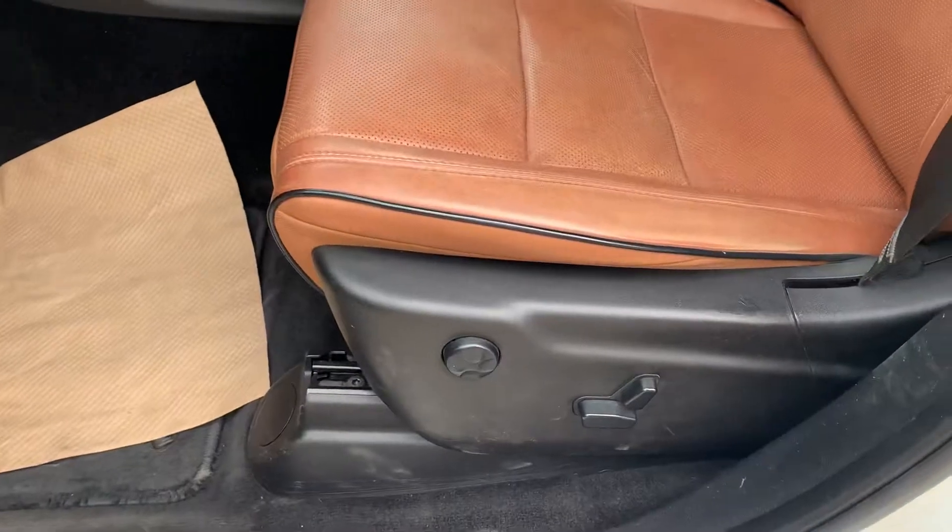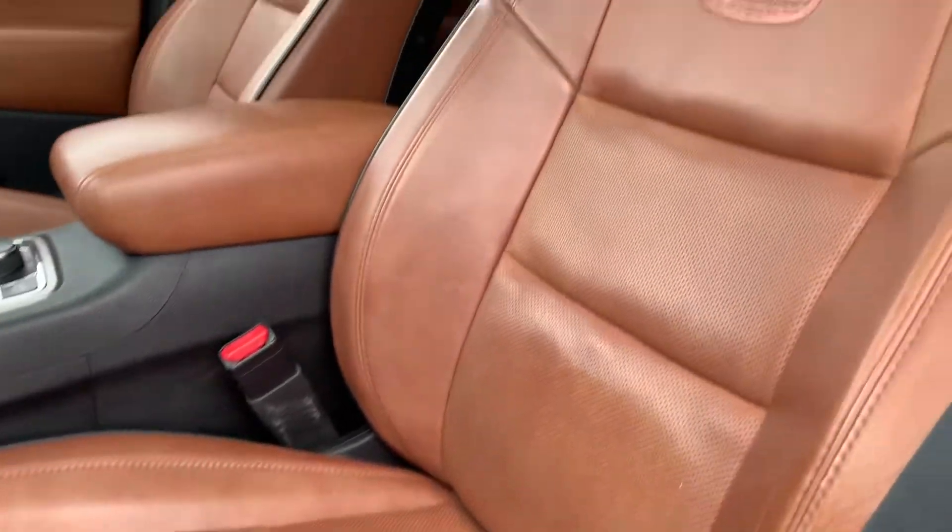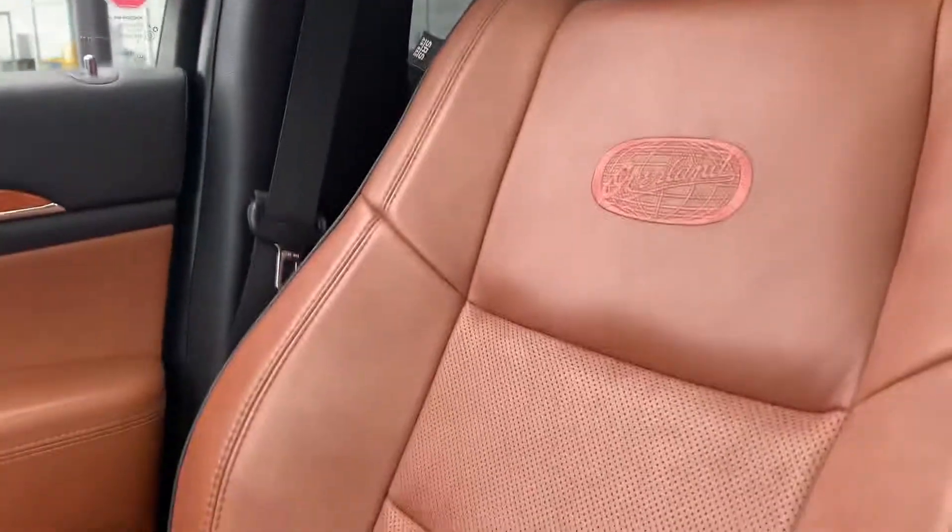I'm going to pop it open for you, because the interior is just as well conditioned. Seats — no rips, no tears, nothing — just awesome condition. Getting you the passenger seat as well: same story, just a deadly condition throughout.